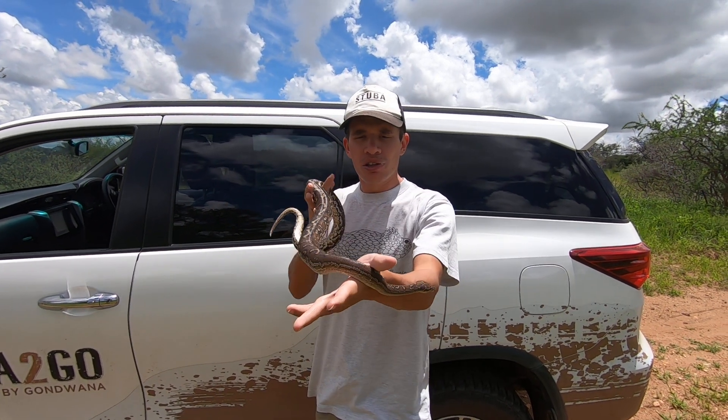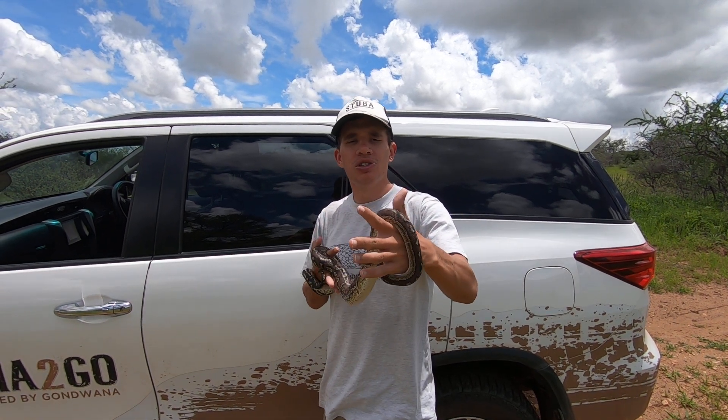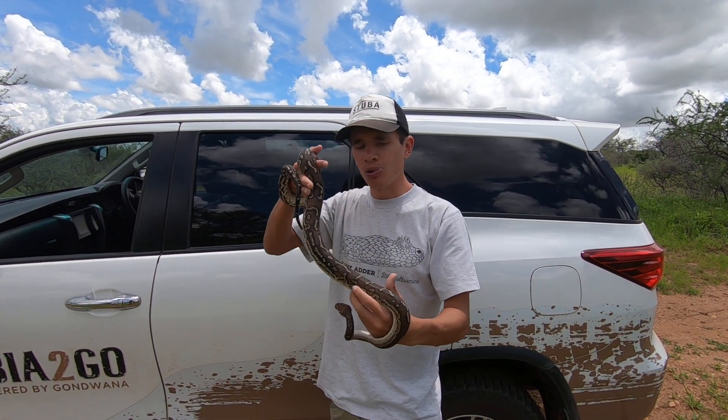This is one of the two python species we find here in Namibia — the other being the southern African python, which is the largest of all the python species here in Namibia, and of course the dwarf python.